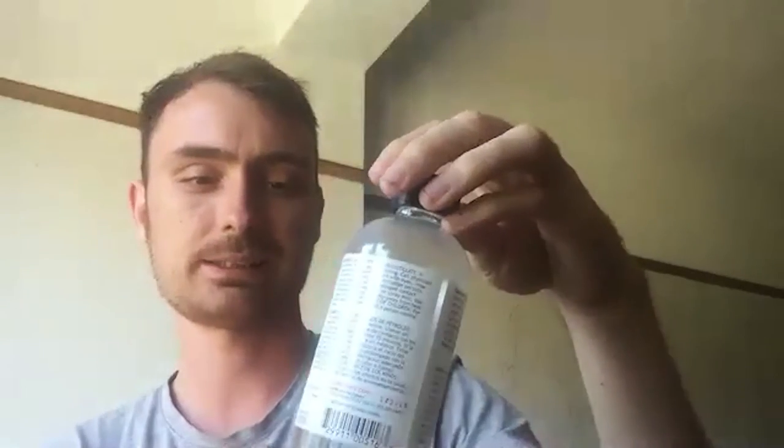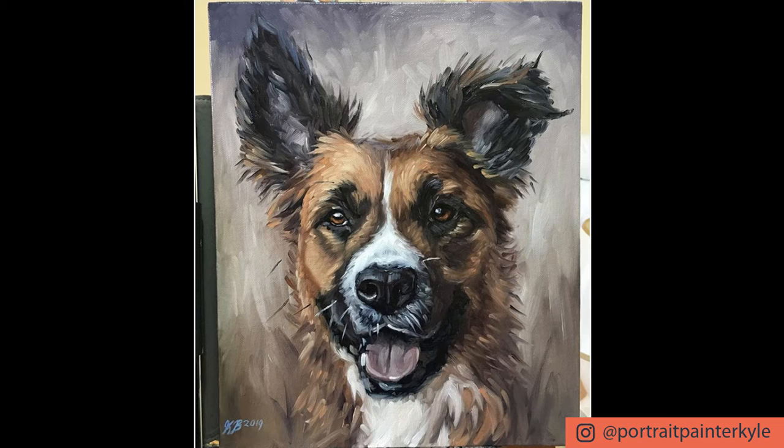What about varnishing and finishing the painting off? Yes, I do varnish. I use a gloss varnish. Apparently you only need to wait two to three weeks or so before you varnish, so you can send them off much more easily. I usually give it a month to be safe, and just give it a coat or two.